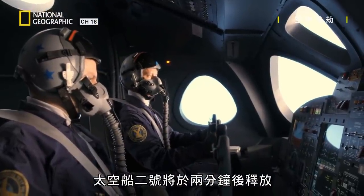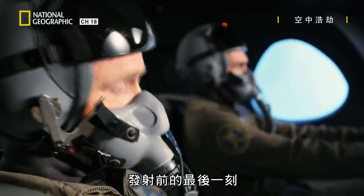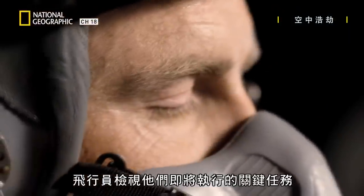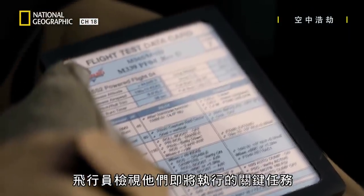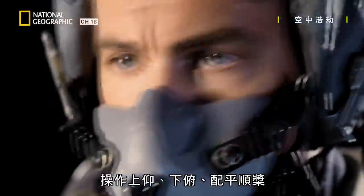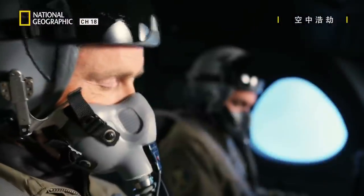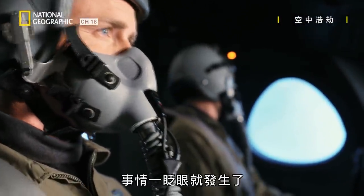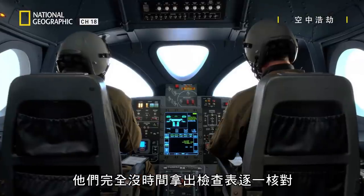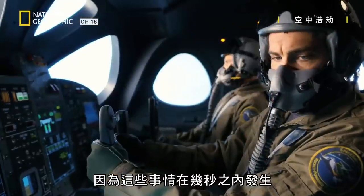Phase ship two is two minutes from release. You're clear to arm at pylon release. I'll call fire. In the final minutes before launch, the pilots review the critical tasks they're about to perform: call pitch up, pitch down, trim, feather, unlock 1.4. Things happen very, very quickly. They do not have the time physically to go and pull out the checklist and read it, because these things are happening second after second after second.